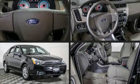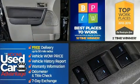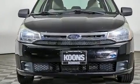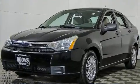Discerning drivers will appreciate the 2010 Ford Focus. This four-door, five-passenger sedan provides exceptional value. Smooth gear shifts are achieved thanks to the efficient four-cylinder engine. And for added security, Dynamic Stability Control supplements the drivetrain.